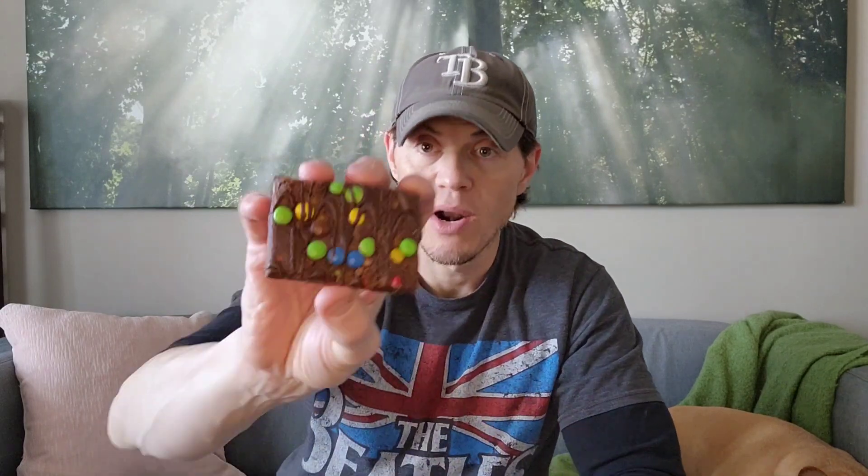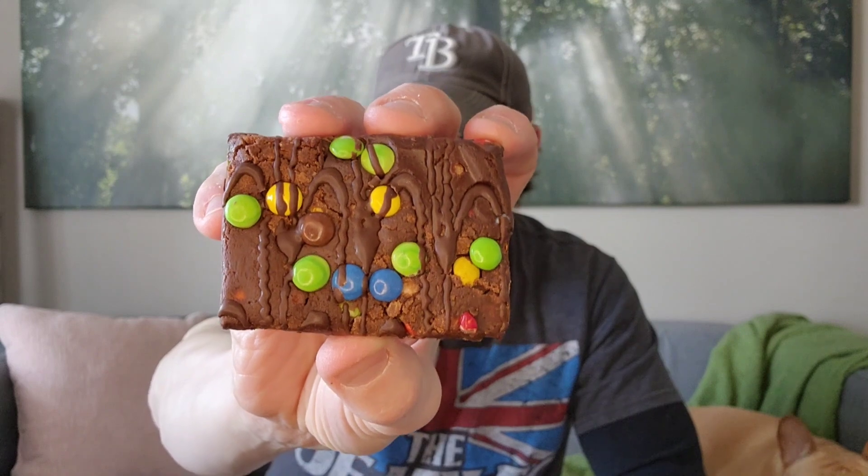It is about the size of a Little Debbie brownie. You can see it's got the chocolate pieces on top and then a chocolate swirl. It smells like a brownie — honestly, it smells a lot like a Little Debbie brownie. Sean would probably love this.